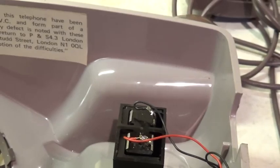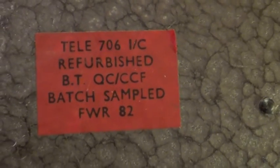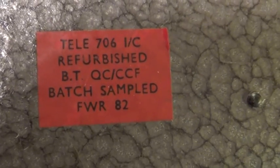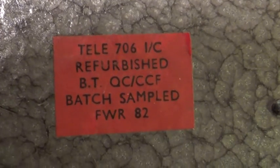The label continues: if any defect is noted with these moldings please return to P and S 4.3 London Materials Section, Stud Street, London N1 0QL with a brief description of the difficulties. So they were obviously trying a new material for cases - but why at such a late point in history? These phones date from 1982, which we know because we look underneath. People who know about telephones have probably been screaming to turn them over. Here's the bottom - there's a red sticker that reads: Teller 706 IC, refurbished, BT QC CCF batch sampled, FWR 82. FWR is the Welsh factory that refurbished phones, and 82 is the year.